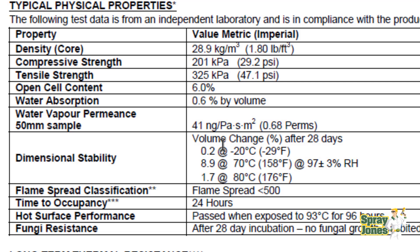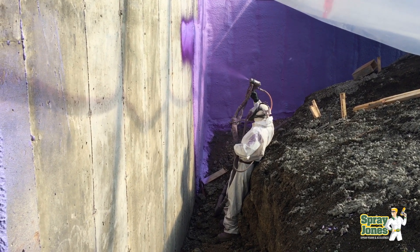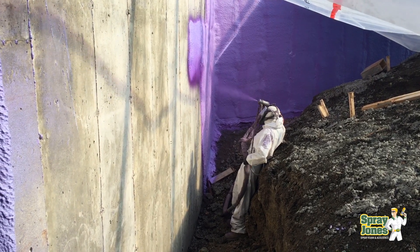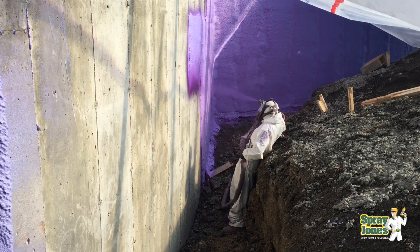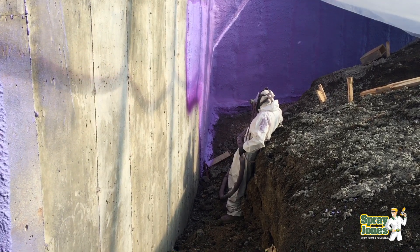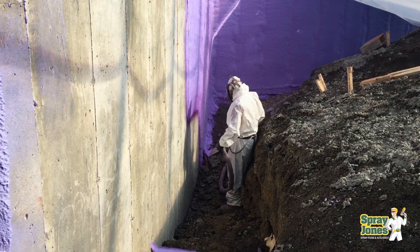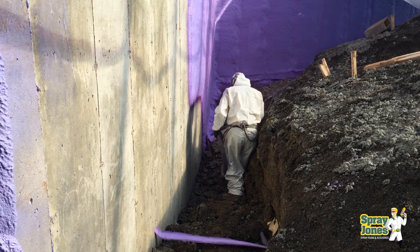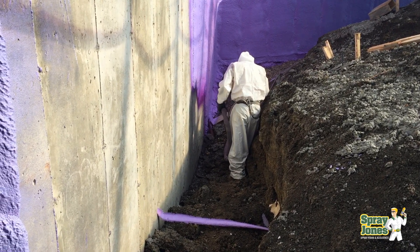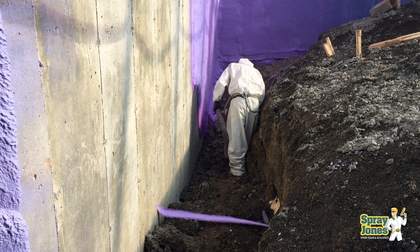Closed cell foam is exactly what we want to use when coming in contact with wet and damp situations. We've sprayed an enormous amount subgrade with closed cell — I've done water piping for a cattle operation that was in-ground, wrapping all the piping to keep it warm. We've done a lot of outside of foundations, parkades, and floors. If you're applying closed cell foam on a roof externally, it always needs to be UV protected because sunlight will break it down and damage it.